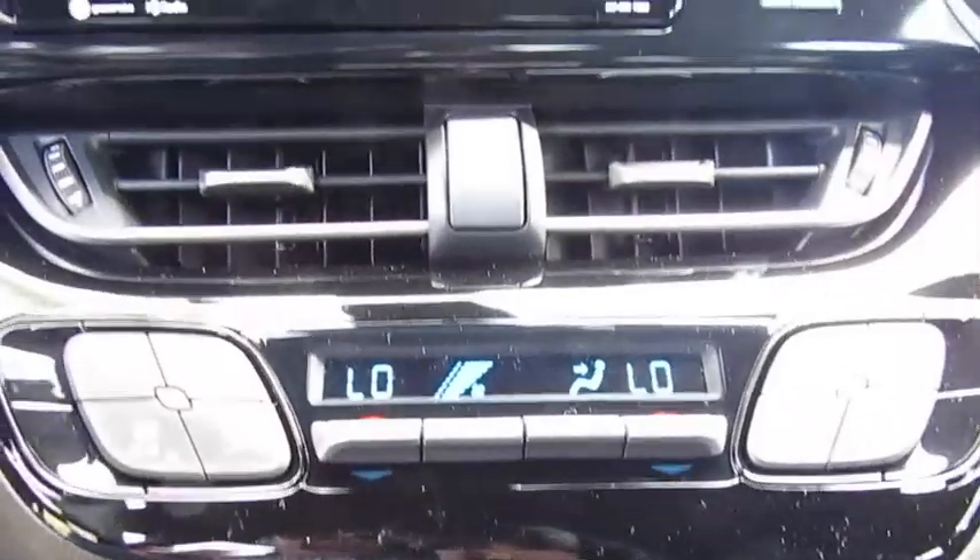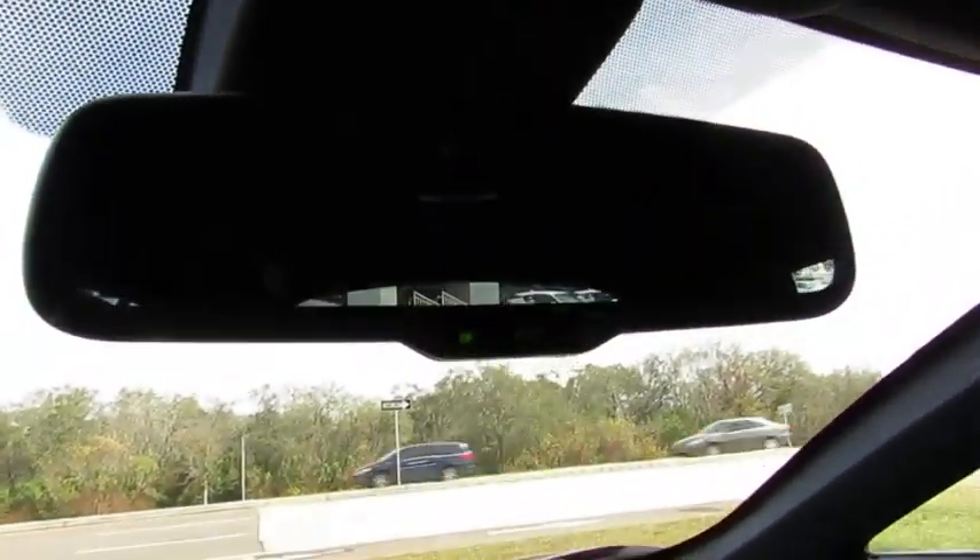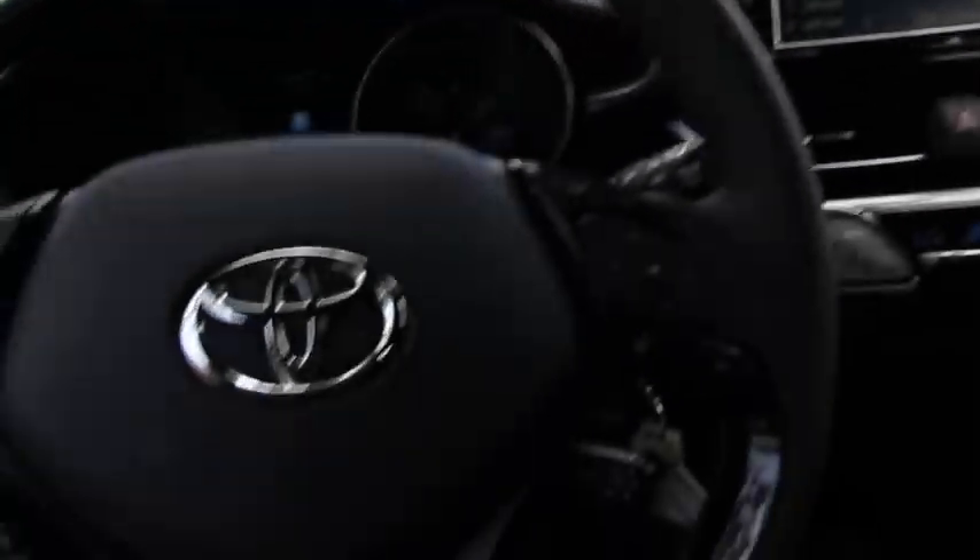Traction control, anti-lock braking system, air conditioning, Bluetooth wireless data link for hands-free phone, power steering, cruise control.